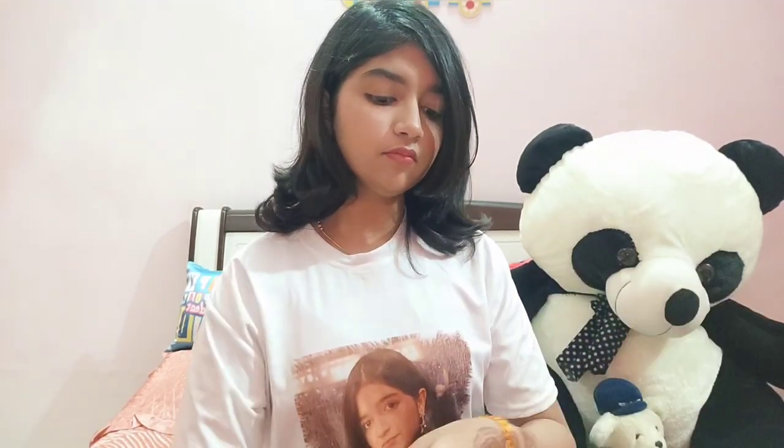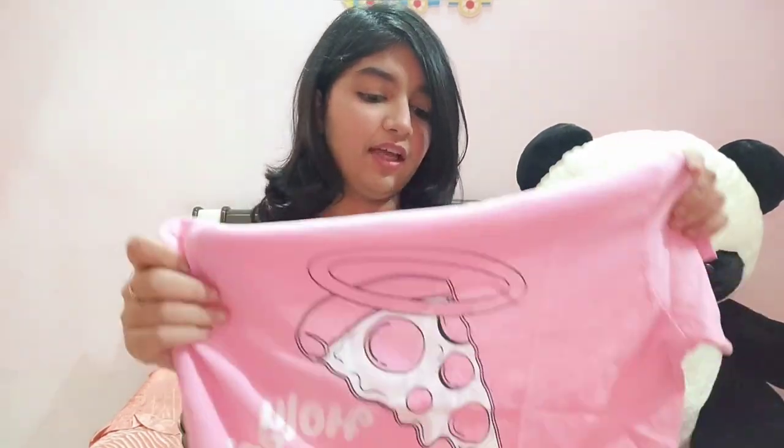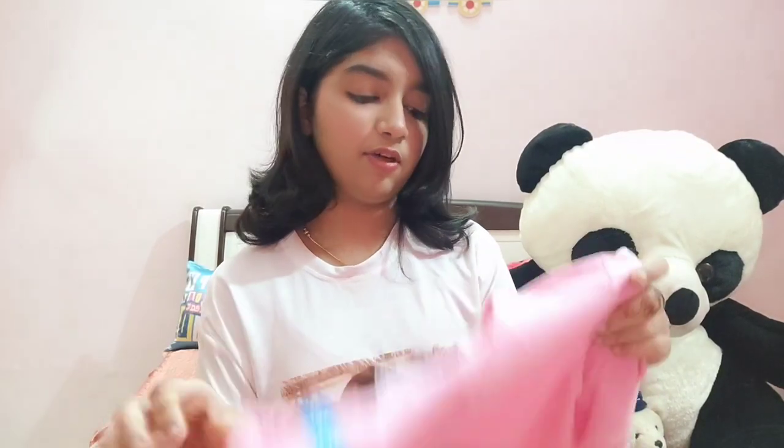The next item I got from Zudio is this pink tee. I don't have many tees in my collection so I got a new one. It's a really cool one — it says 'Holy Pepperoni,' which sounds cute! It's in size medium and it fits really well. I checked it in the trial room before buying it.